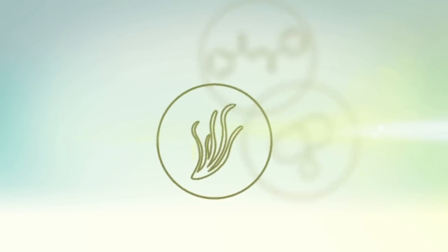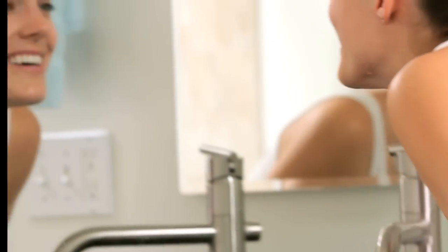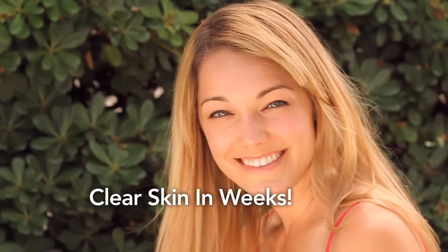And with our hydrating formulation, your skin stays looking healthy and moisturized. With Coral Actives, you'll see results in three days and clear skin in weeks.